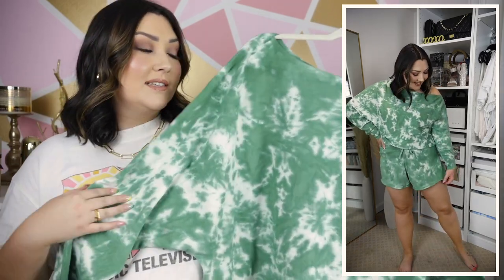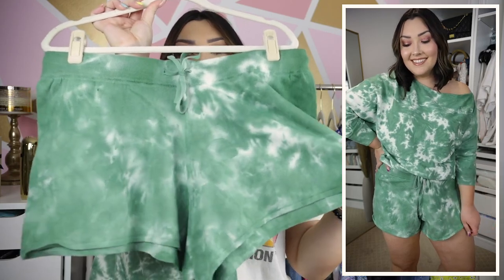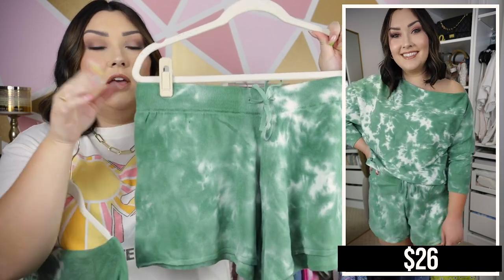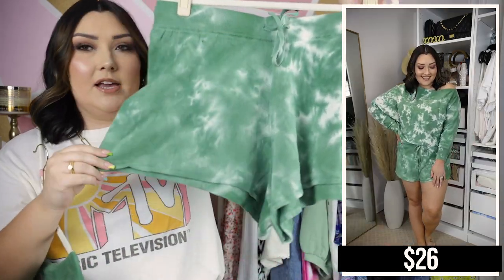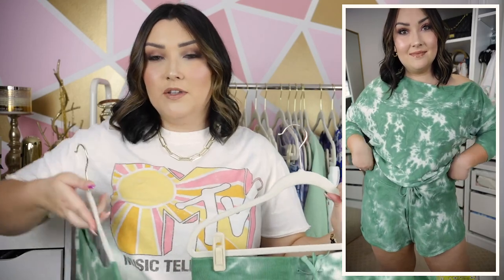It's definitely a flowier, slouchy looking top, and when paired with these shorts it looks really good. I will say this is not the softest two-piece set I've ever bought — it's just a little bit of a stiffer fabric, so keep that in mind. The shorts are a little shorter than the other lounge set, but they have a nice waistband with a drawstring and they look really great with the top. When I tucked the front of the top into the shorts, it almost looks like a really slouchy off-the-shoulder romper.